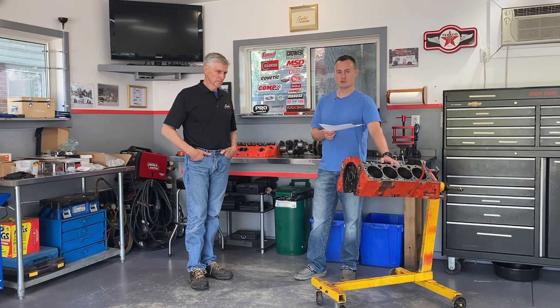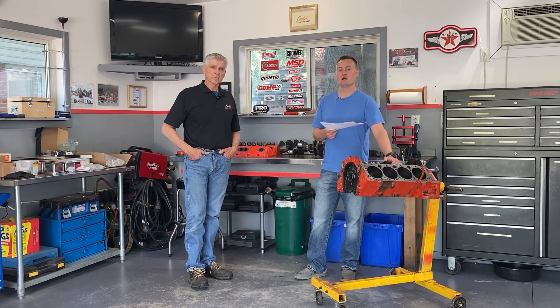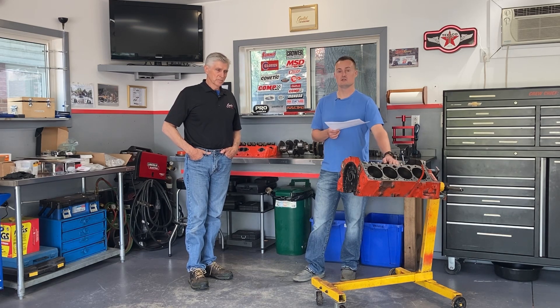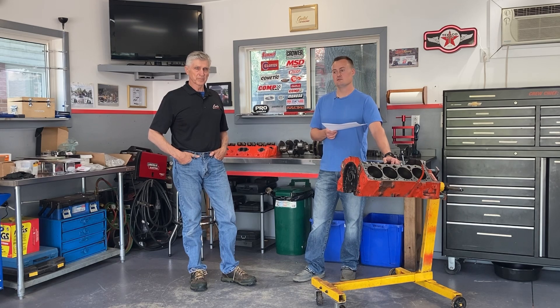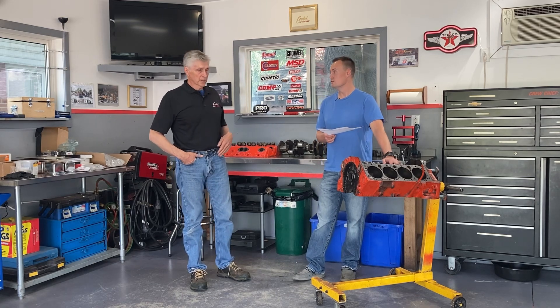I wanted to stick with the original setup for the 1970 Monte Carlo and keep the vintage feel. It's not going to be driven a lot, so I'm not worried about pounding valve seats. It'll have a four-speed manual transmission — probably a Muncie M20 — and I haven't decided on the rear-end gear ratio yet, but probably a 3.73.